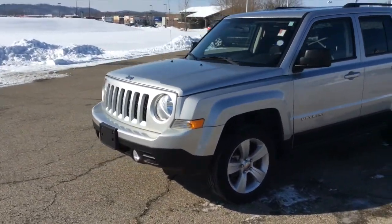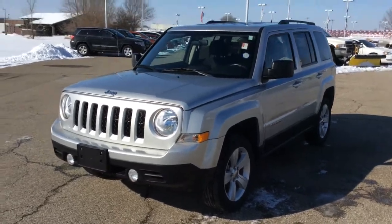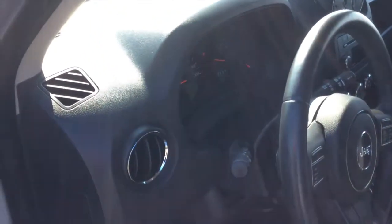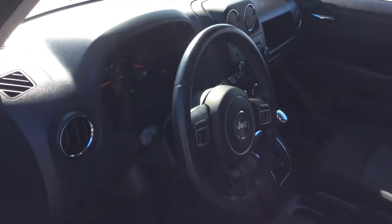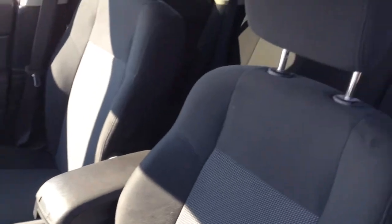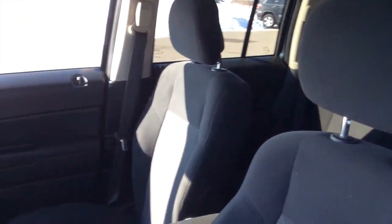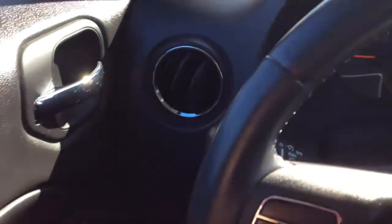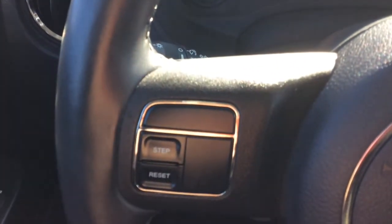It also has the front fog lamps. Let's go ahead and take a look at the interior. Inside we have power windows, power mirrors, and power door locks. We also have the cruise control and the CVT transmission with auto stick.